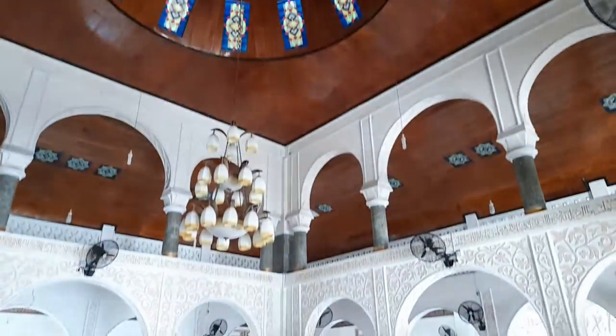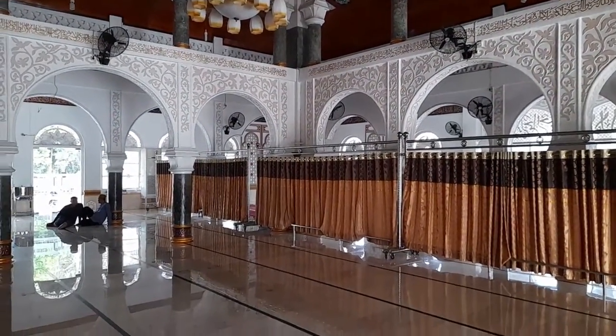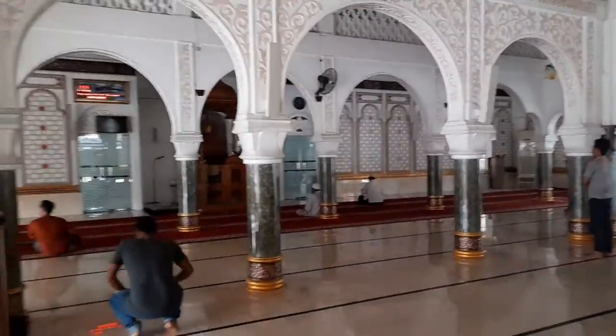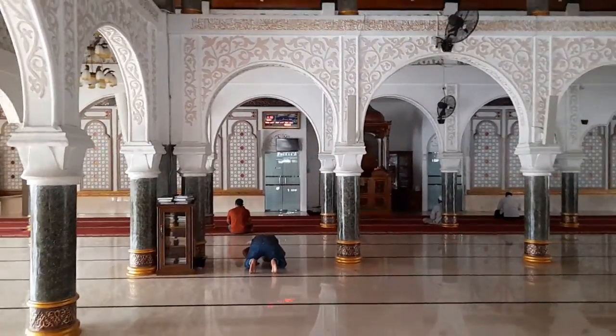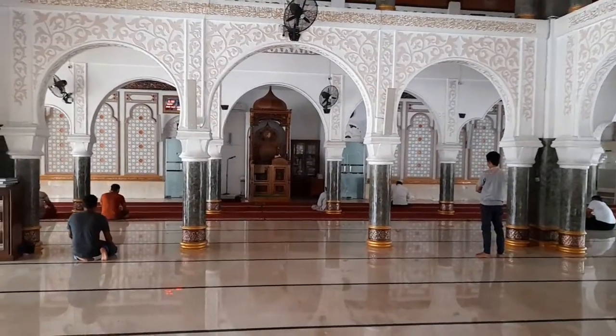The traders in my city are very proud of this mosque, because this mosque is one of the largest mosques in my area. Although many other mosques were built with various models and architectural styles, both ethnic and classical, this mosque has historical values in the form of war and pride in the victory of Muslims in my country.